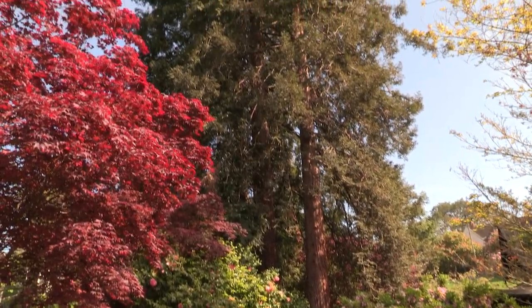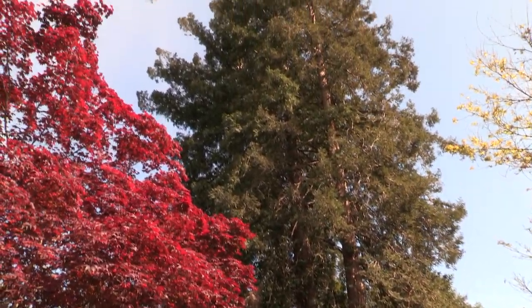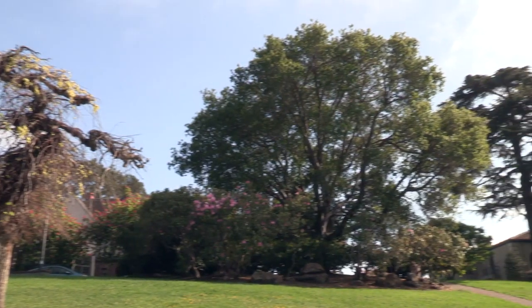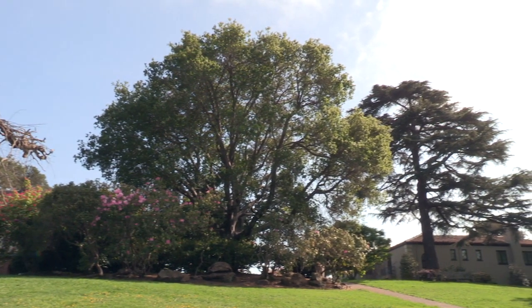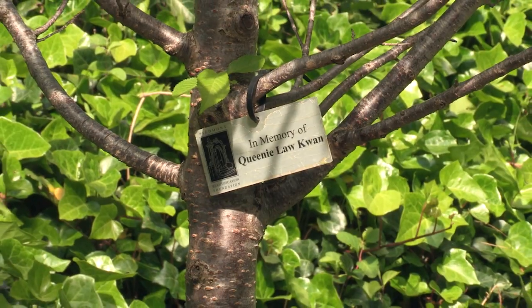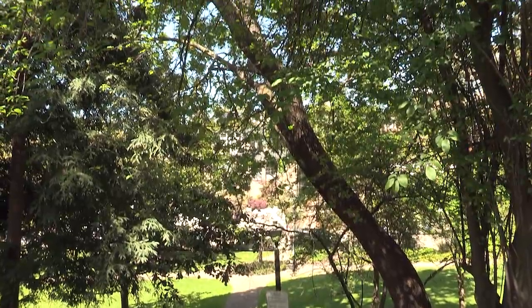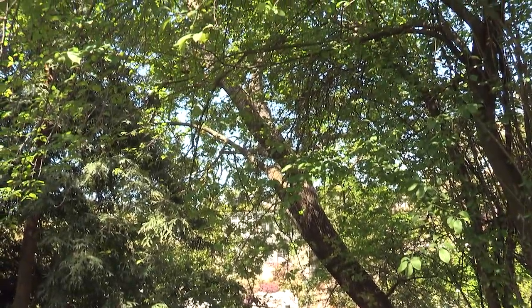We can all imagine a tree that has played a starring role in one of our own stories — it might be the tree that you climbed as a child, or the tree that sits outside your office window, or perhaps a tree that was planted in memory of someone you loved. But your special tree offers even more. Zach Parisa, founder of Silva Terra, reminds us of just that.